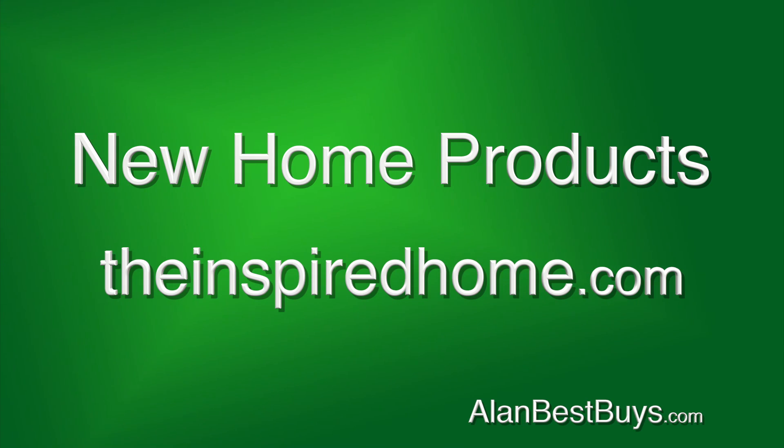You can find all these products from the Houseware Show at TheInspiredHome.com.